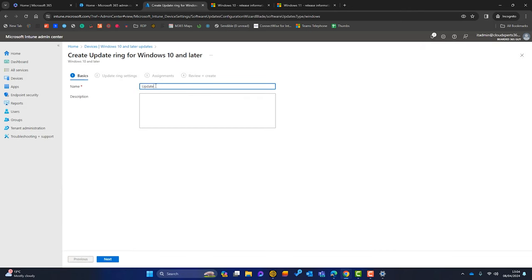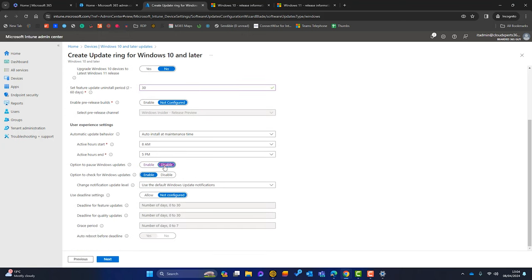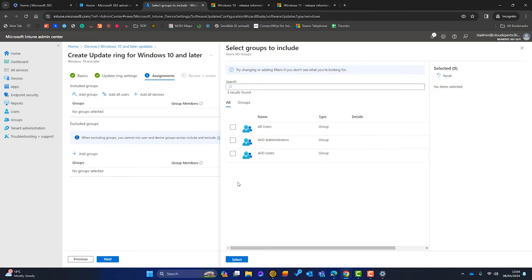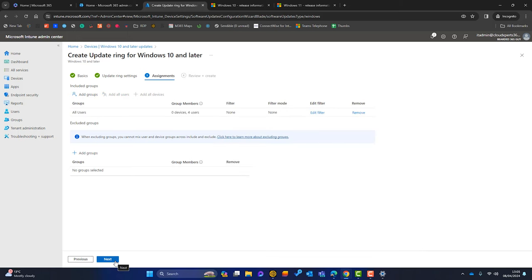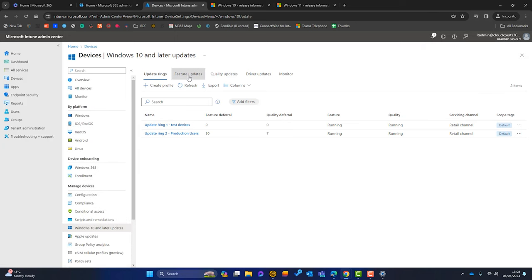I'll create a second update ring called Update Ring Two — Production Users. Click Next. I'll Allow for both product and driver updates, but this time I'll defer quality updates for seven days — that gives me seven full days to know if the previous updates on my test users caused any problems. Feature updates deferred the same way, Windows 10 to 11 still set to No, rollback period still 30 days. I assign this to a Production Users group and click Create.